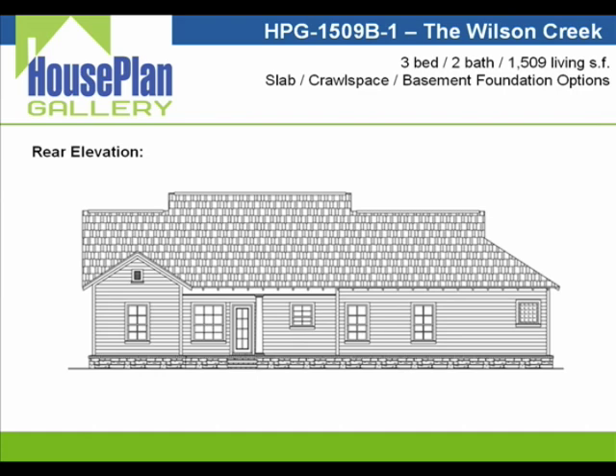As we look at the rear of the house, this has been drawn in a craftsman architectural style, but keep in mind that we can modify this for you to fit any personal preferences or neighborhood covenants you might have about exterior materials, architectural details, etc.